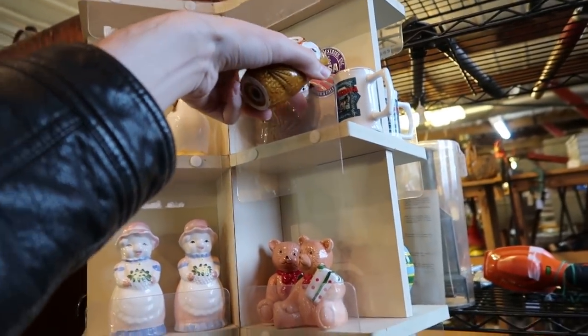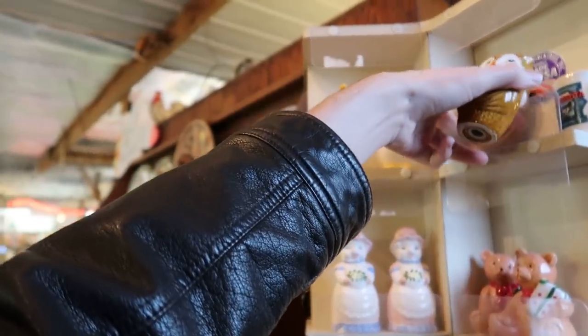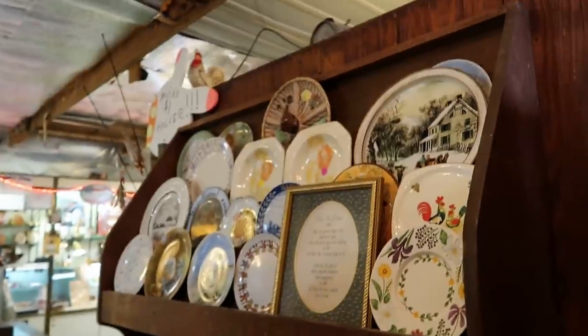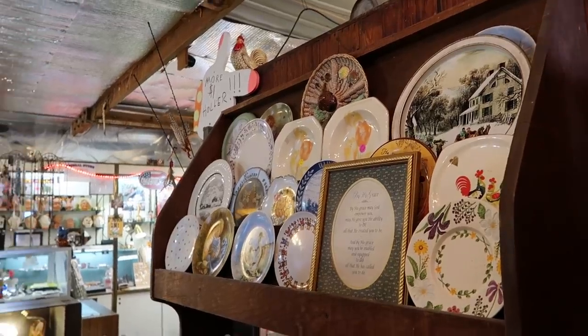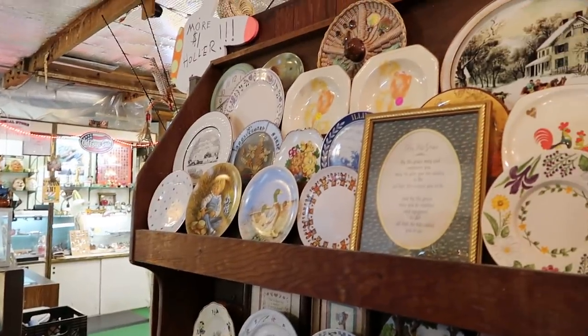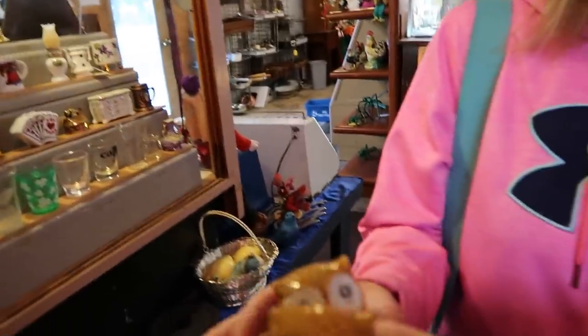Look at what I found — you gotta be kidding me! Are there chips on it? I can't reach it without — do you see it up there? It's the majolica plate. I feel like I should buy it. It almost looks like California pottery in a way, but you're wrong — it's Japan.